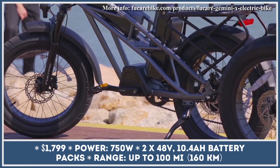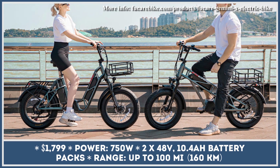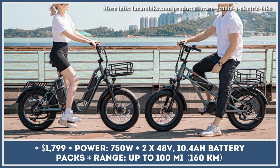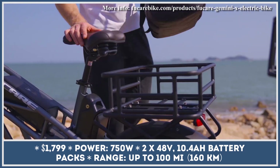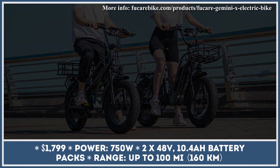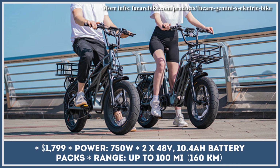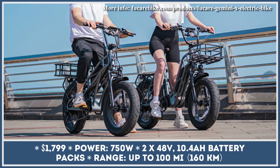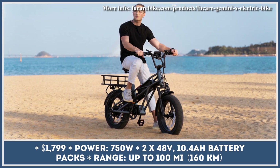Gemini X is offered in two frame designs: step-over and step-through. Both models feature a durable 6061 aluminum frame with a trellis design, stiff enough to carry payloads up to 400 pounds while offering protection for two battery units. The model uses two 48V 10.4Ah battery modules that can keep the 750-watt electric motor running for up to 100 miles.